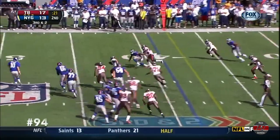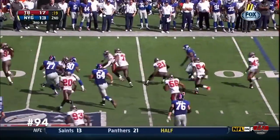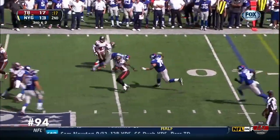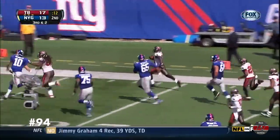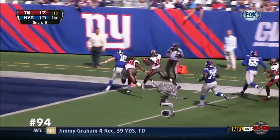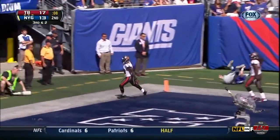That one's picked. Intercepted by Eric Wright, the free agent pickup. Eric Wright's still going. Wright's got a blocker in front of him. Eli Manning defeated. And he's in for the touchdown.